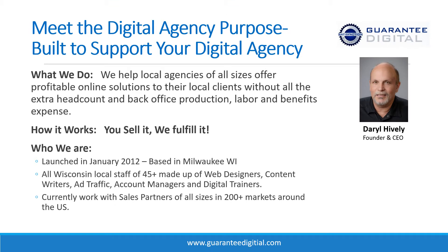My name is Darrell Hively. I founded Guaranteed Digital in early 2012. It's a digital agency that's purpose-built to support other digital agencies. We let you go to market and sell and do what you do best, and we handle all the fulfillment on the back end — a target marketing team, an SEO team, a web design team, a content team. You sell it and we fulfill it. We're 100% locally based here in the burbs of Milwaukee, and that gives us a great deal of quality control that ends up making you and your customers very happy.